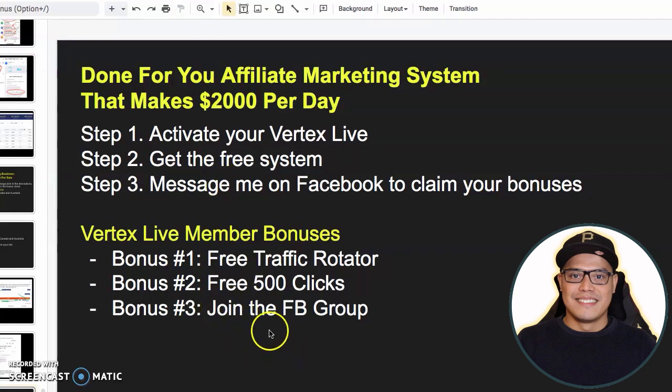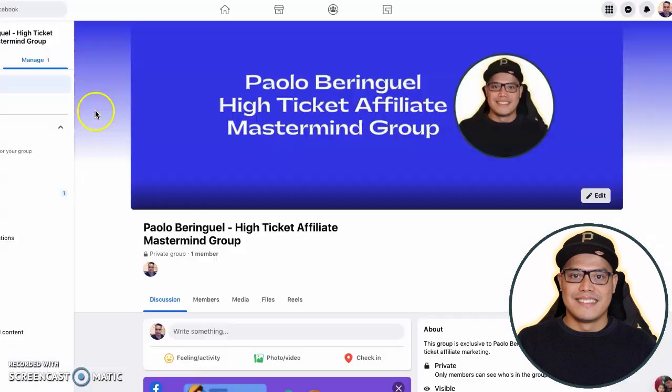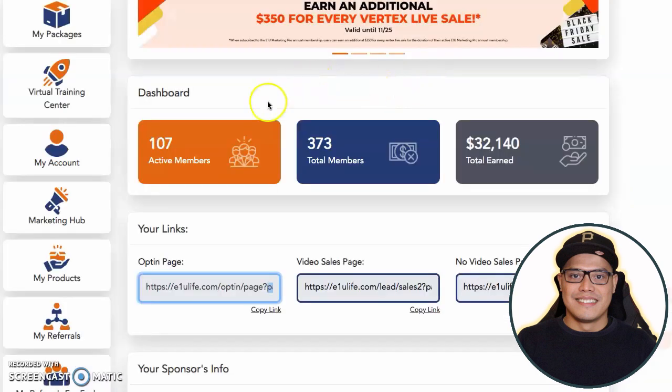Bonus number three is to join the Facebook group. After that, I would like you to join my Facebook mastermind group so I can continue to coach, mentor, and guide you. Make sure that you go to this group once you have joined Profits Passport and once you have upgraded to Vertex Live $2,500.